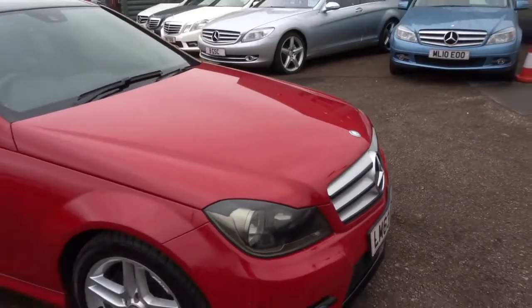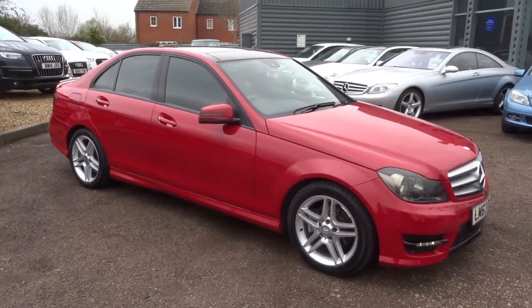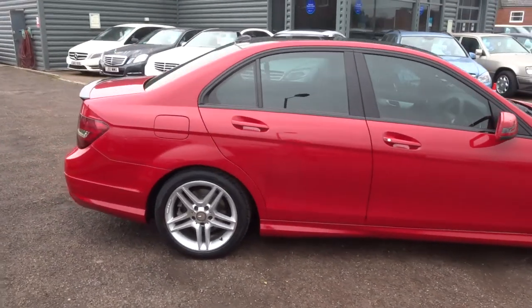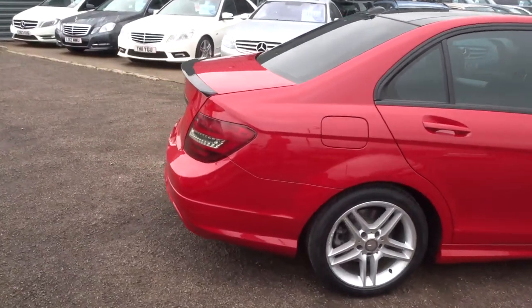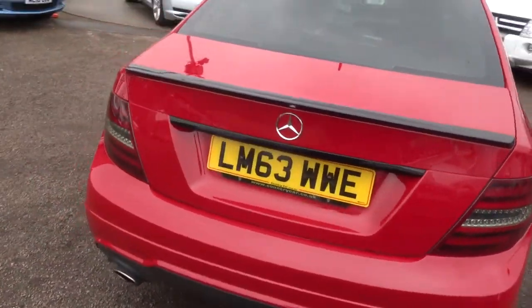All of our cars have a 160-point inspection before and after sale. We'll give you 3 months or 1,000-mile warranty as standard, which you can extend up to 4 years at £300 or £500 per year depending on the cover you wish to have.